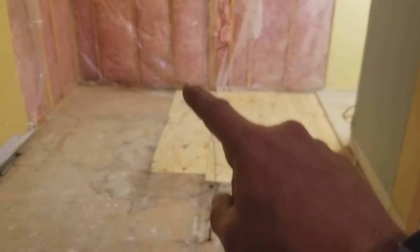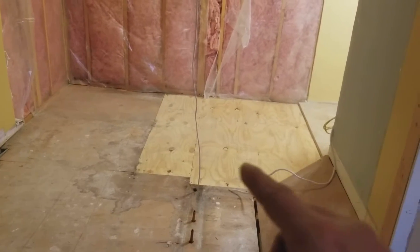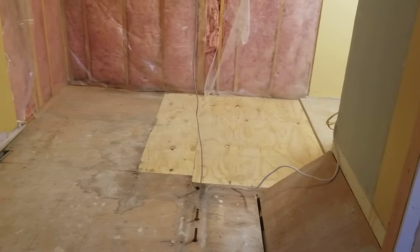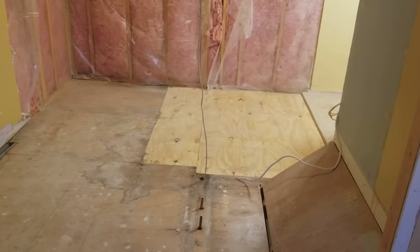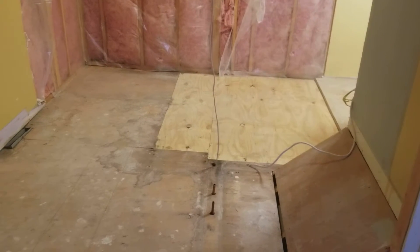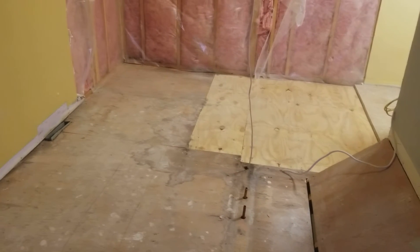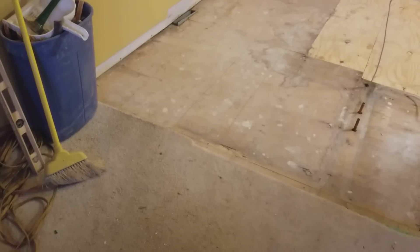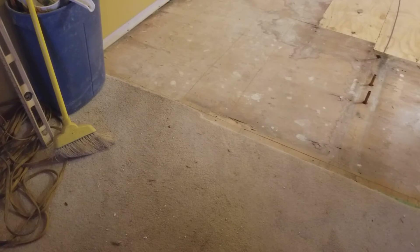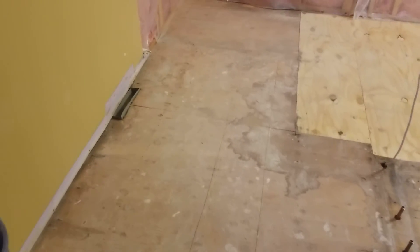I'm going to put another layer of half-inch on top of this. I had a piece I was going to use but it's kind of damaged, so I don't want to put that down. I'll put the Ditra above that, which will get me roughly to the thickness of the floor I had before, so whatever tile I put in won't be too far out of whack. The carpet in this room is all coming out and it's going to be some kind of nice hardwood. All right, signing off.